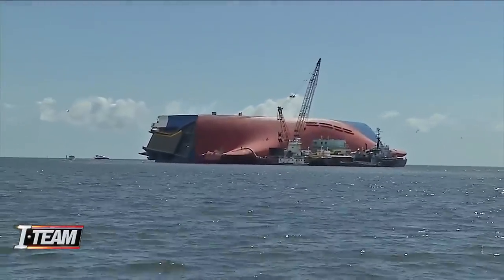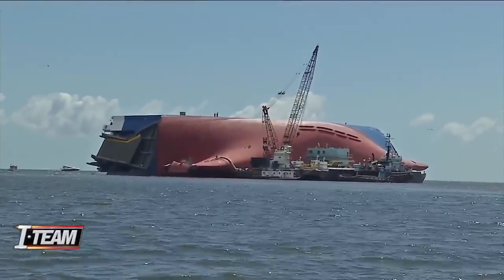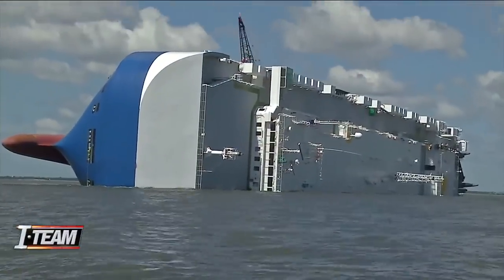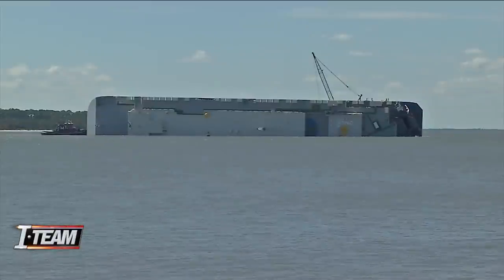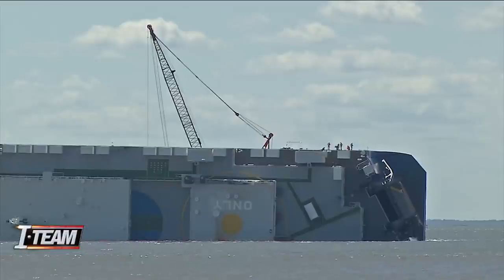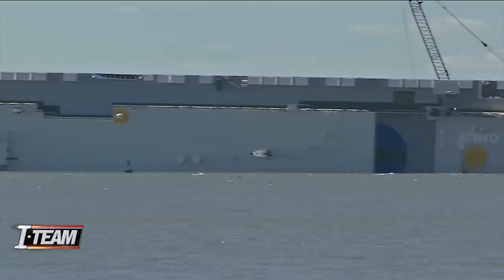Sullivan suspects improper stabilization was also a factor in the Golden Ray turning over on its side. He thinks the ballast tank, which is a compartment within the bottom of the ship, wasn't balanced properly as the ship made the turn. In his experience, no major accident or disaster like this happens without two things going wrong — and the two things going wrong here were probably lack of stability because of improper ballasting, and lack of proper cargo securing, causing the cars to roll to one side.